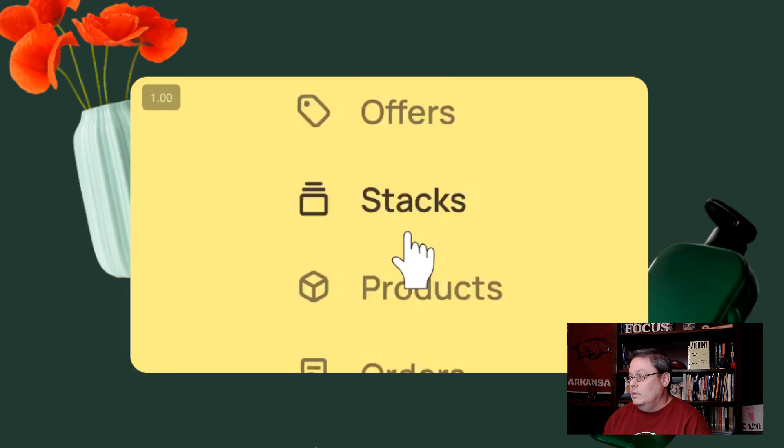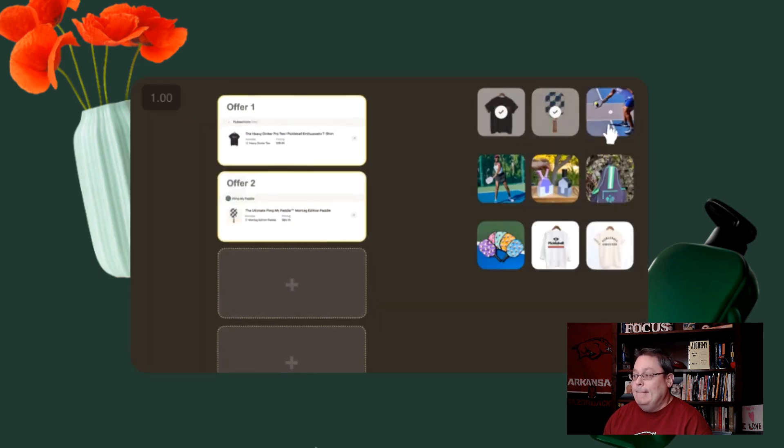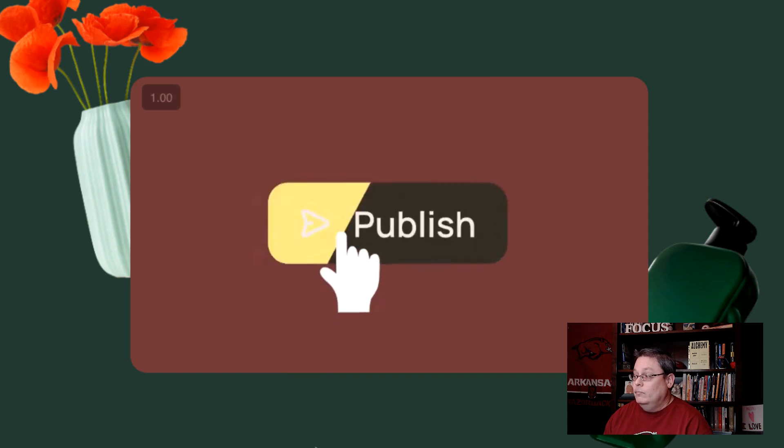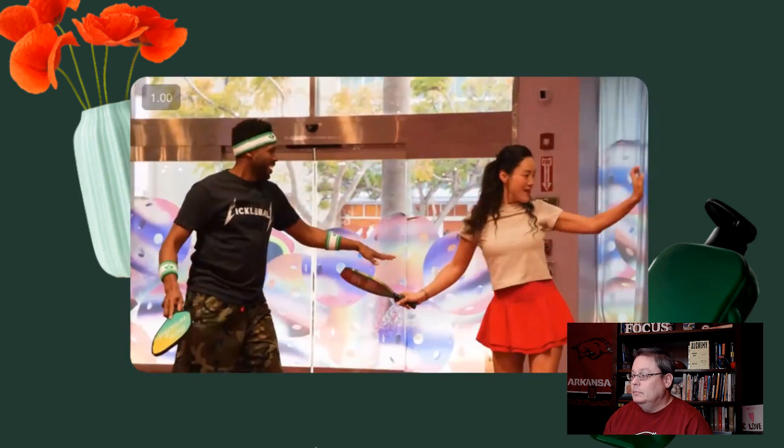You add your products, then you go over to the collab and find other offers from other creators that you'd like to promote. You put them in a stack, you hit publish, you're done — all without having to change anything about the way you do business. And the best part about it: it's free.